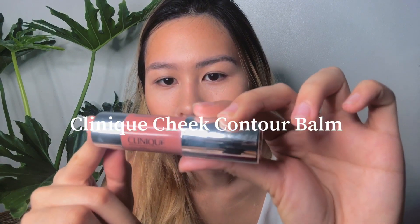I think it's pretty well blended now. I'm going to put on this Clinique cheek contour balm in the apples of my cheeks. I'm using my hands because I find that blending it with your hands makes it a lot more visible sometimes — the sponge takes up too much product and it just goes to waste.